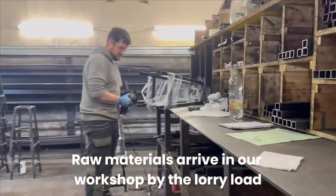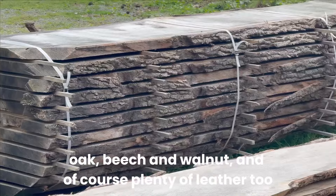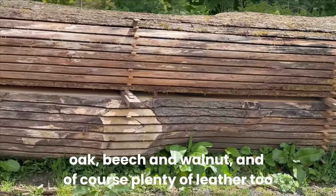Raw materials arrive in our workshop by the lorry load — full lengths of steel, tons of sycamore, oak, beech and walnut, and of course plenty of leather too.